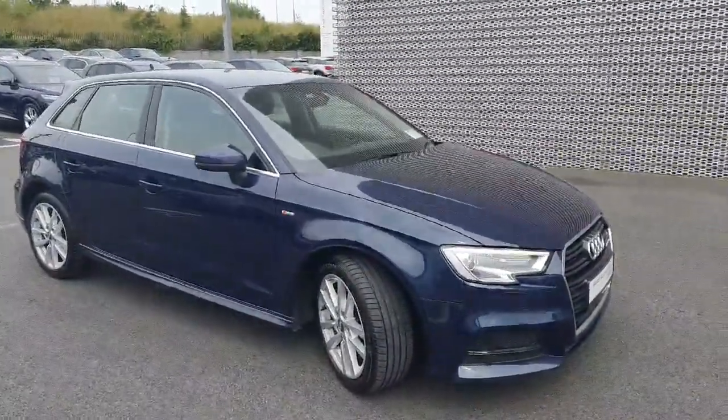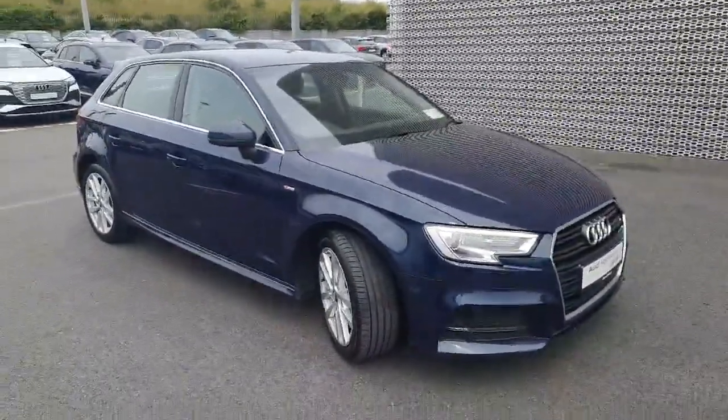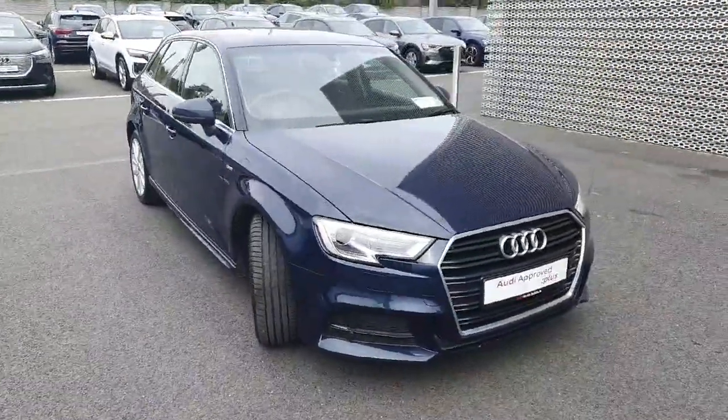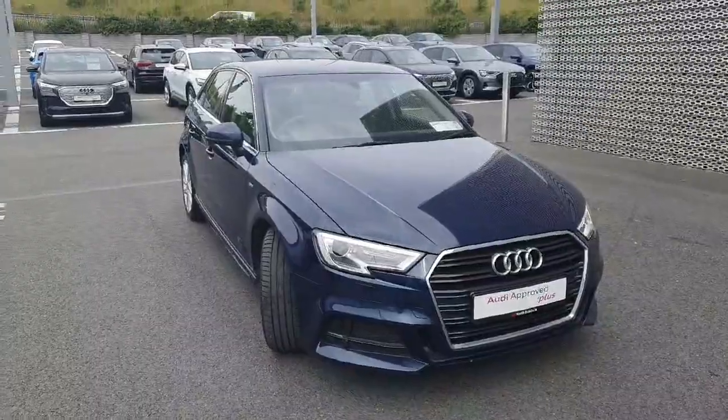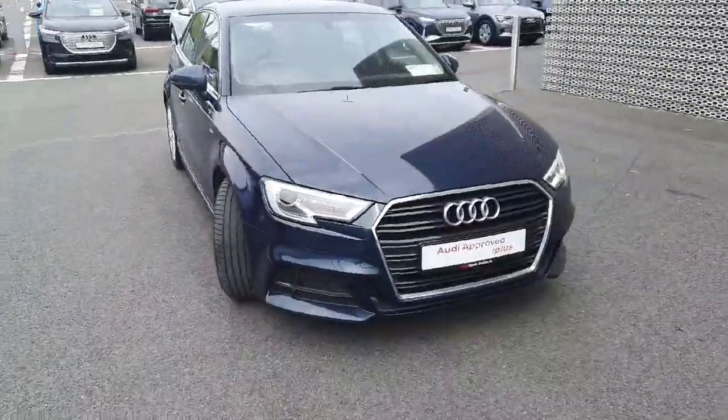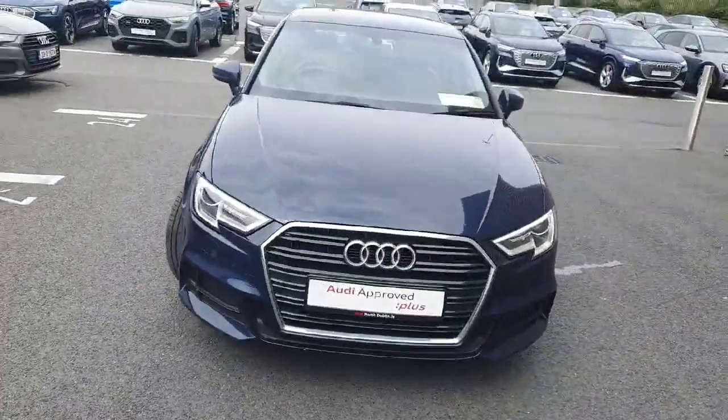Hi folks, welcome to Audi North West Used Cars Online. Today I'm going to give you a quick walkthrough of this stunning 2016 Audi A3. This one here is a 1.0L TFSI petrol engine that produces 115bhp. This is the SE model and it's finished off in Navarra blue metallic paint.